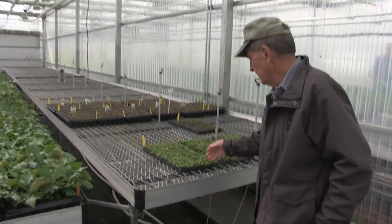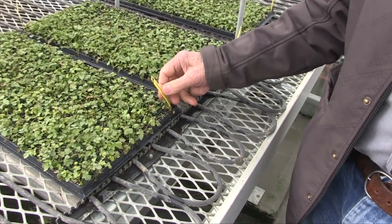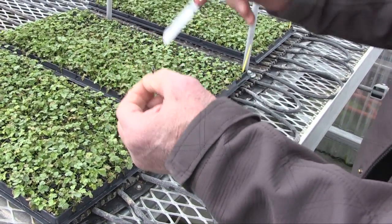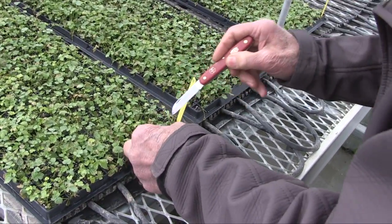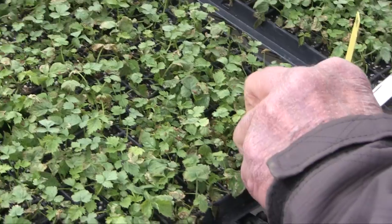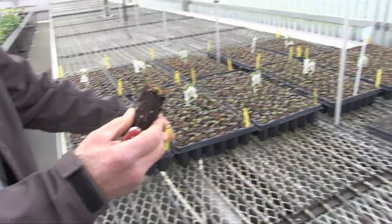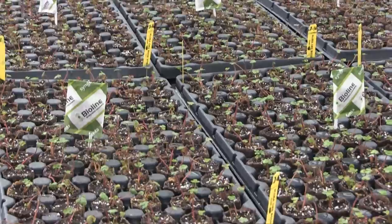Over here you can see plants that have just come out of the lab — these were planted just four days ago and they still have not started to root yet. It takes a few days for root initiation. This plant here was also planted on the 16th and you can already see it has started to grow roots. These are strawberry plants.